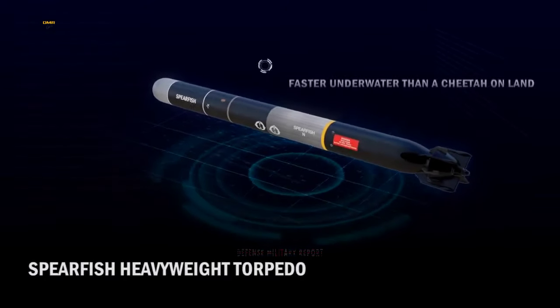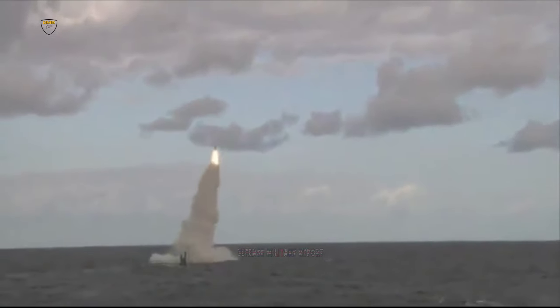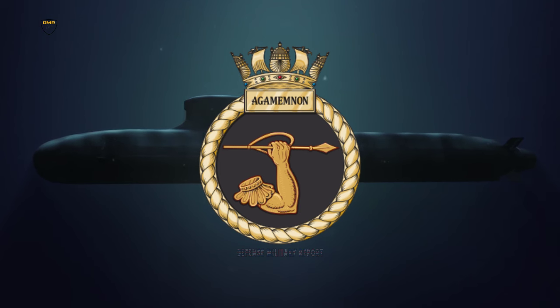Her weaponry will include the Spearfish heavyweight torpedoes and the fearsome Tomahawk Block IV land attack missile, which has a range of 1,000 miles. Named for the ancient Greek king Agamemnon, this Astute-class attack nuclear-powered submarine will more than live up to her legendary namesake.